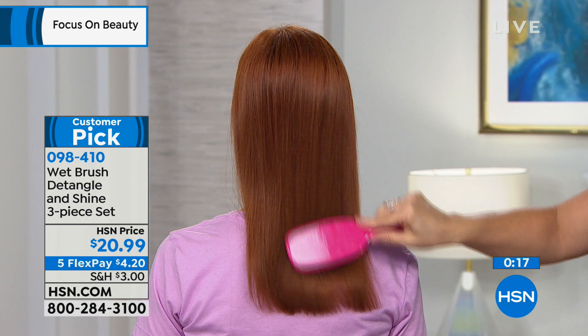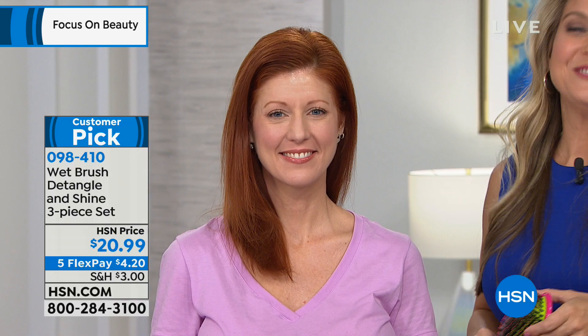It's item 098410. All three brushes individually boxed. The five flex pays are something we're offering throughout our new January new year special new beauty featuring number one products like the Wet Brush. Extremely popular. Thanks, Angie.